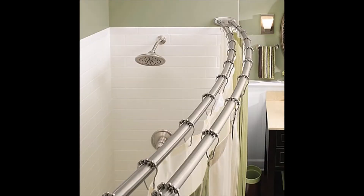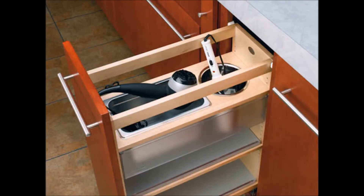11. Store towels on a second shower curtain rod. 12. This pull-out shelf is made just for hair tools.